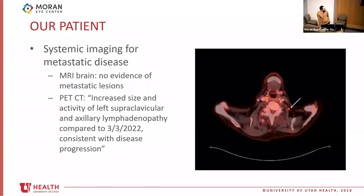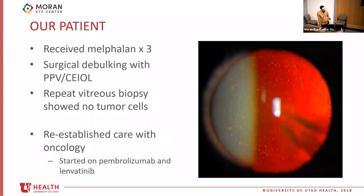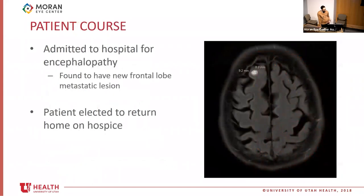Our patient underwent systemic imaging. Initial MRI brain showed no metastatic lesions, but PET-CT showed increased lymph nodes consistent with disease progression. He received melphalan and underwent surgical debulking with vitrectomy and cataract extraction. Pigmented cells were visible on the posterior capsule prior to surgery. After melphalan treatment, repeat vitreous biopsy at the time of surgical debulking showed no residual tumor cells, indicating a good local treatment response. He was restarted on pembrolizumab and lenvatinib. Unfortunately, while his eye had been doing well, systemic treatment was not effective. He was admitted for encephalopathy, found to have a new frontal lobe metastatic lesion, and elected to return home on hospice.